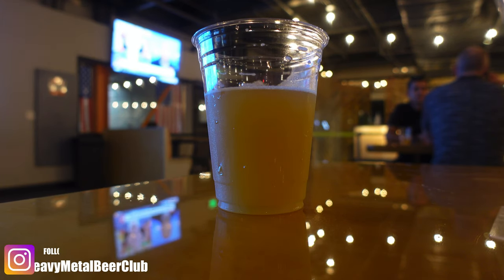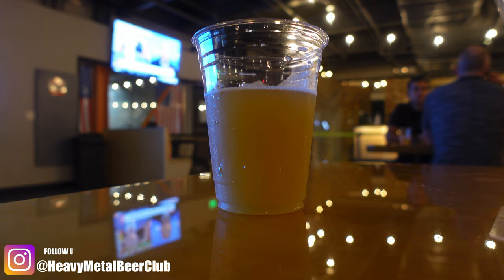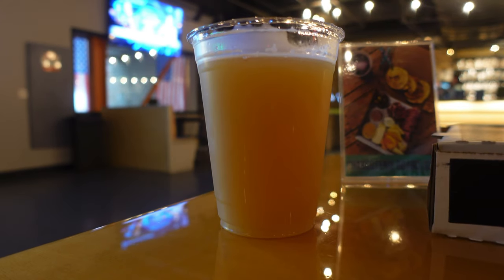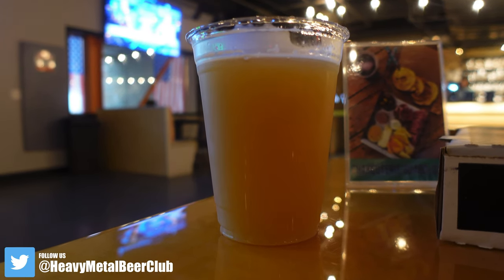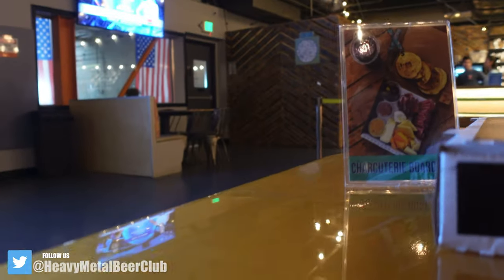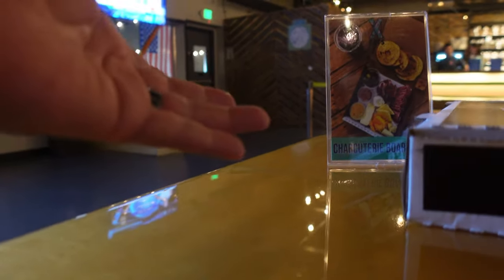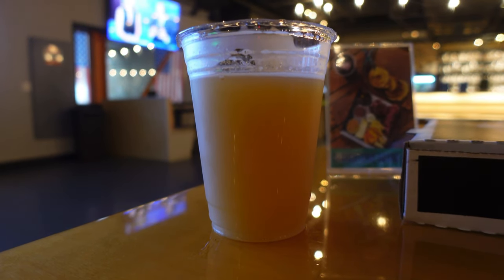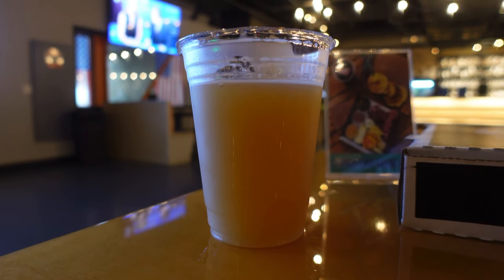I'm having the Slap and Tickle Second Anniversary IPA — a West Coast IPA with pineapple at 6.7% ABV. For my second beer I went with the Sticky Sticky Gnar Gnar. I mean, who doesn't like to say Sticky Sticky Gnar Gnar? It's a hazy double IPA with Nelson and Mosaic hops, at 8.1% ABV. Cheers!